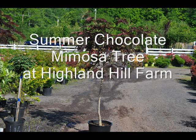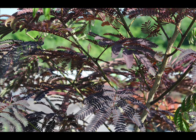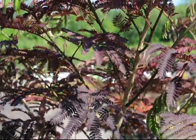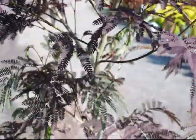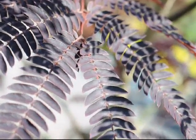This is the Summer Chocolate Mimosa. This tree likes full sun to partial shade. It matures to 20 feet tall and wide in USDA plant zones 6 through 10. We have this in 5-gallon and 10-gallon pots at Highland Hill Farm. This tree will give you lots of flowers in the summer — pink and white powder puff blooms, which create a beautiful contrast throughout the summer.